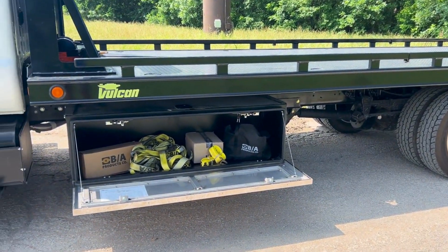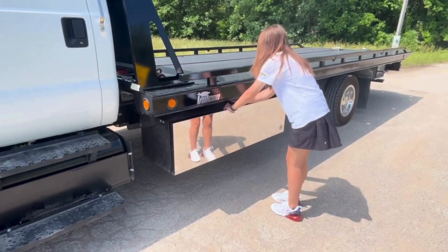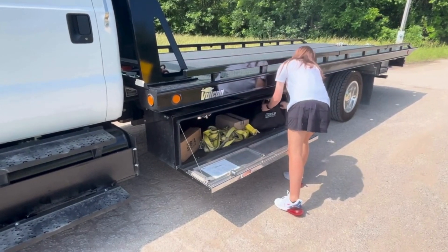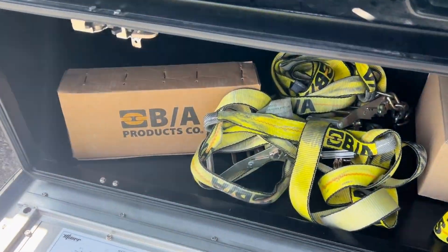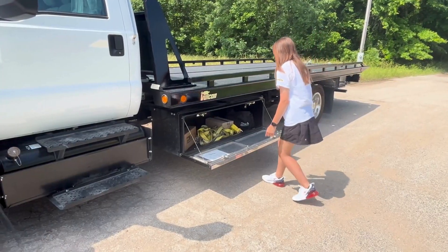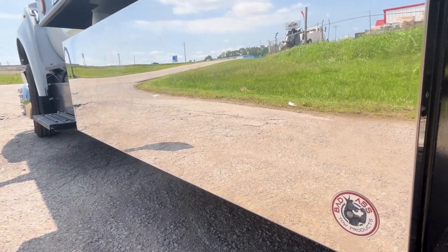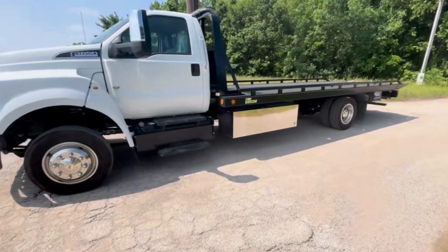Our truck boxes are rated for 450-pound loads. The state-of-the-art latch system is on the top of the toolbox so that the unlock mechanism is not damaged by shifting loads. Includes stainless steel military-grade hinges and custom mounting brackets. Custom paint the toolbox to match your truck.